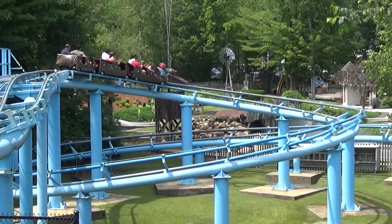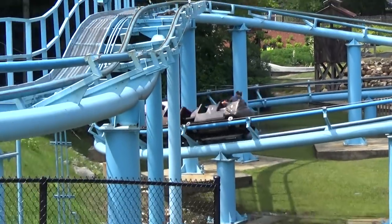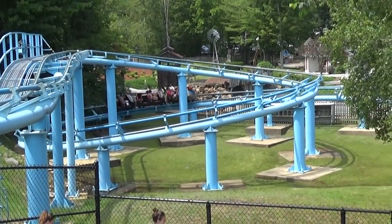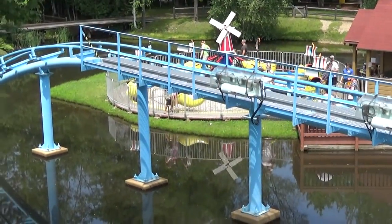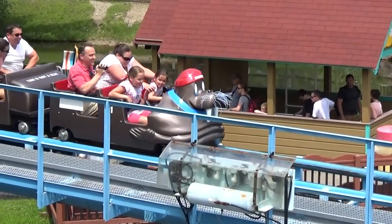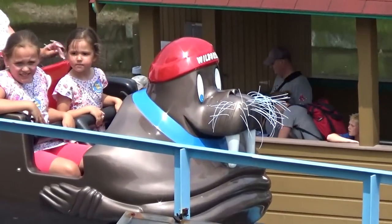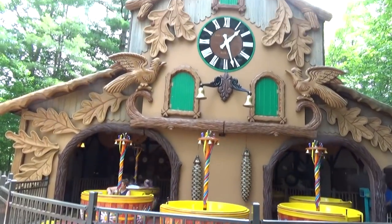It's got a cool queue where you have to go through an igloo. It does run two trains, so the lines move a little bit quicker on this one. And now it's over a lake — look at that train. It's a walrus!